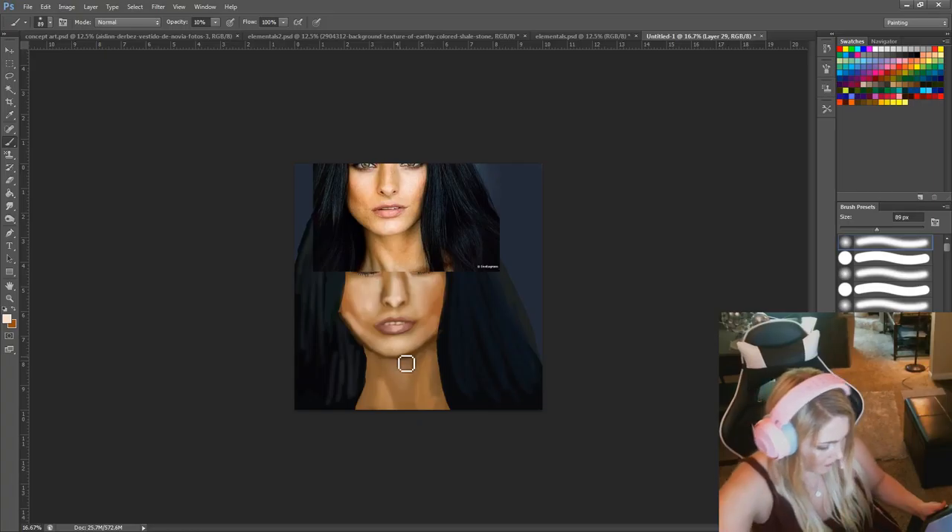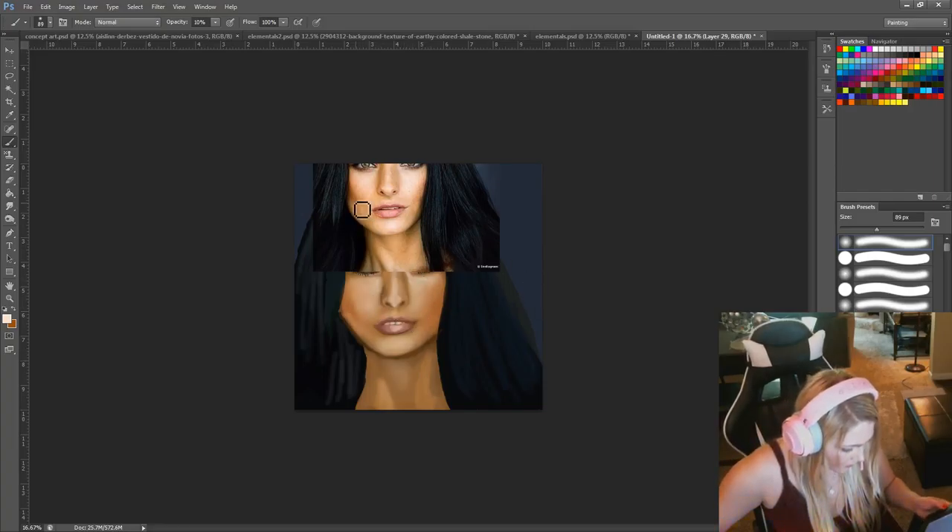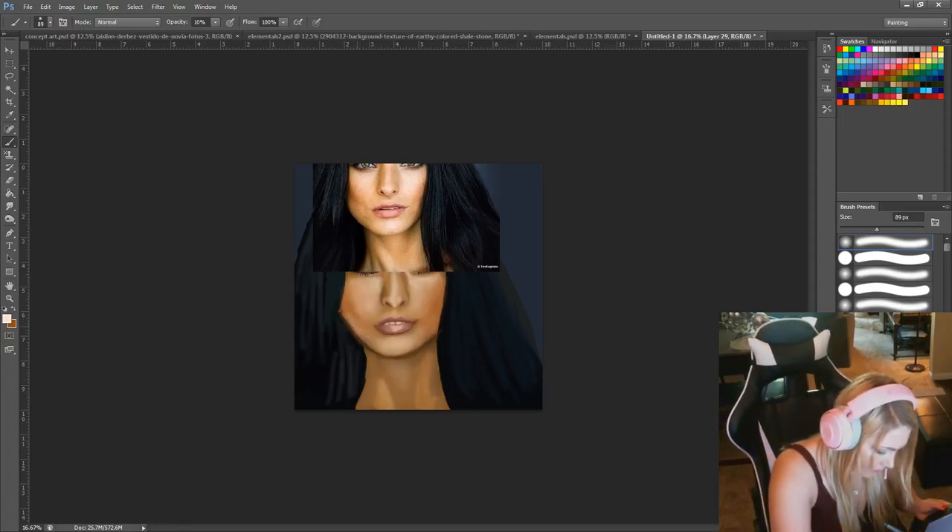I'm going to turn the opacity down on this. That definitely makes an interesting effect there.